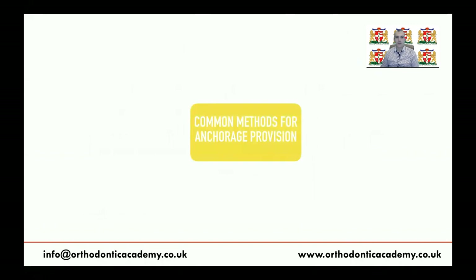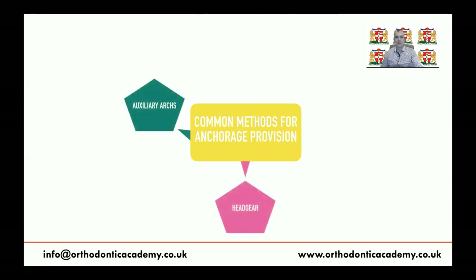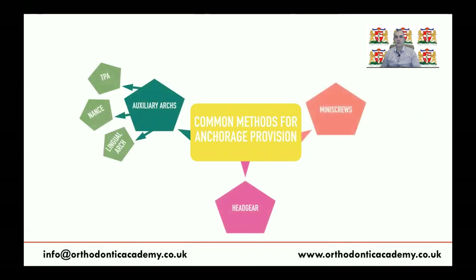There are common methods to provide anchorage in orthodontics, and these can be classified into headgear, auxiliary anchorage such as TPA, NANCE appliance and lingual arch, mini-screws or TADs, as well as other methods such as bonding the seventh and tip-backs, which is the original bioprogressive technique by Tweed.